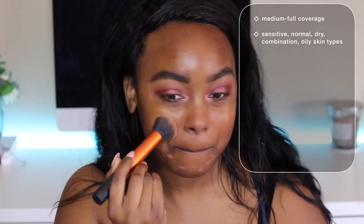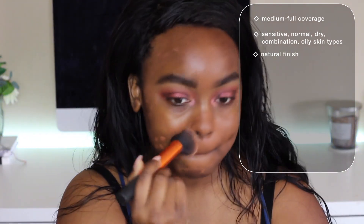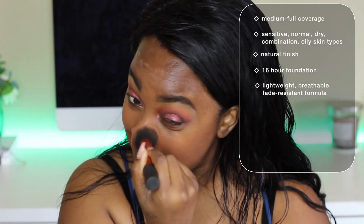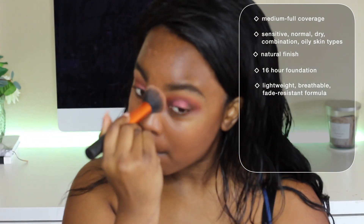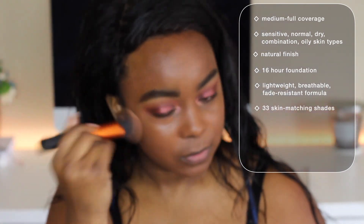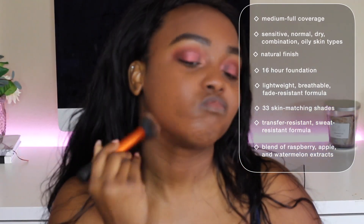It's said to be medium to full coverage, for sensitive, normal, dry, combination, and oily skin types — so all skin types — and it has a natural finish. This is NARS's first 16-hour foundation and has a lightweight, breathable, fade-resistant formula, featuring medium to full buildable coverage in 33 skin-matching shades to fit all skin tones and undertones. It's also transfer resistant, sweat resistant, stays true to color all day, looks vibrant, is not cakey, not heavy, not drying, not masking, and even has a blend of raspberry, apple, and watermelon extracts.